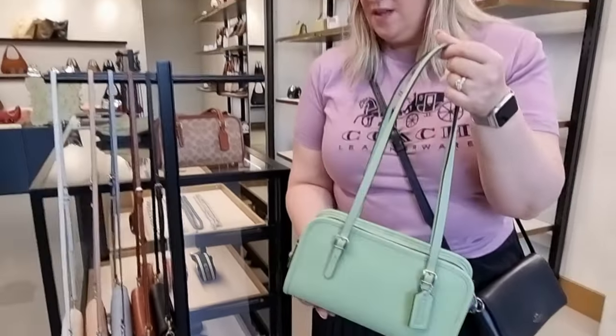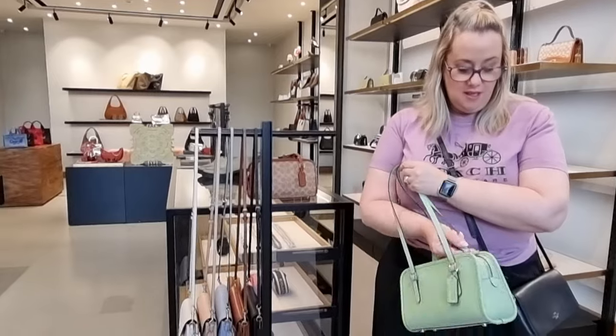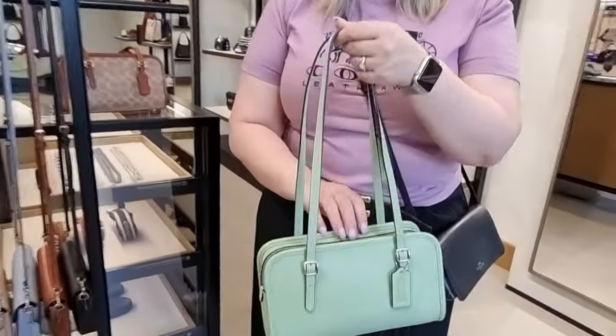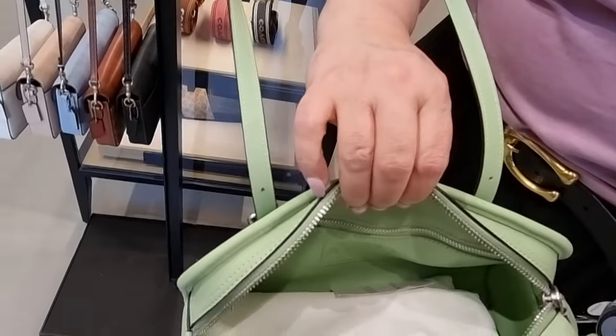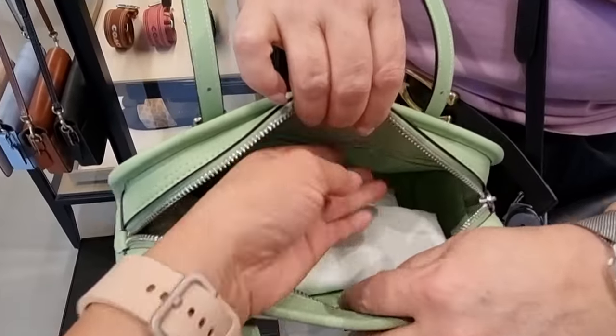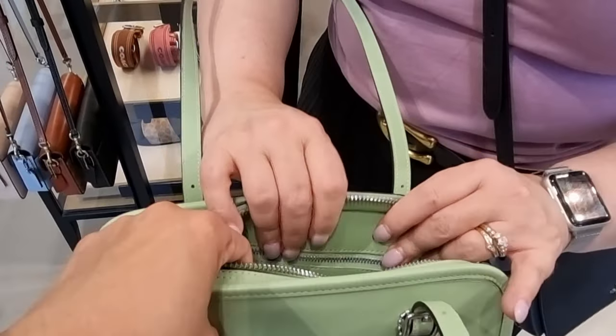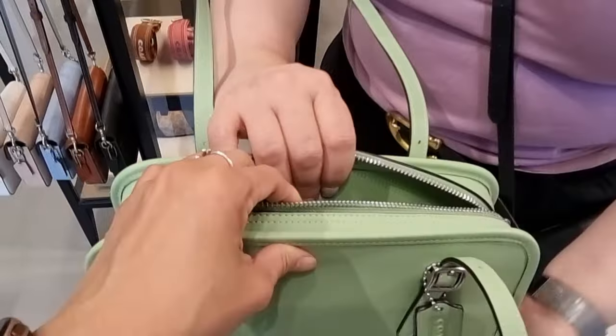You will have seen it all over Instagram and YouTube — it's been really popular. Look at that — how roomy! That is very roomy. It's got the little Coach card pouch there. It's all just stunning. Look at the zipper.